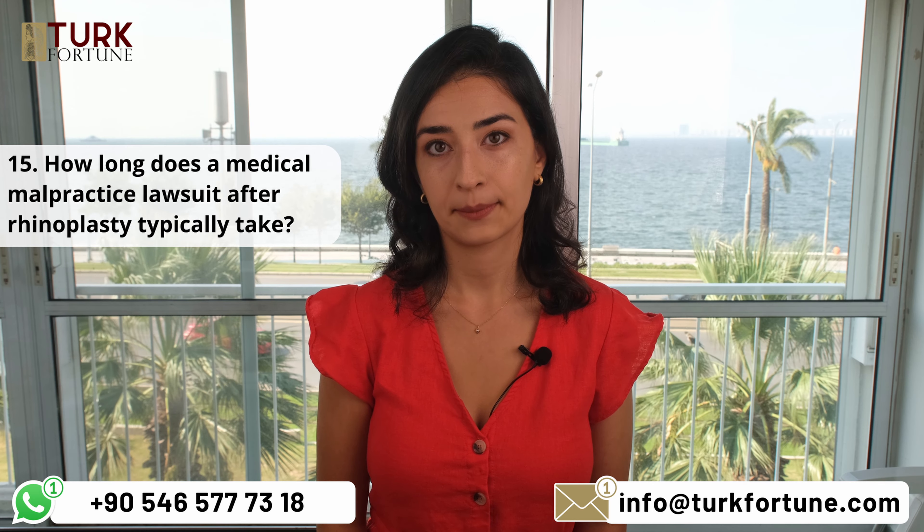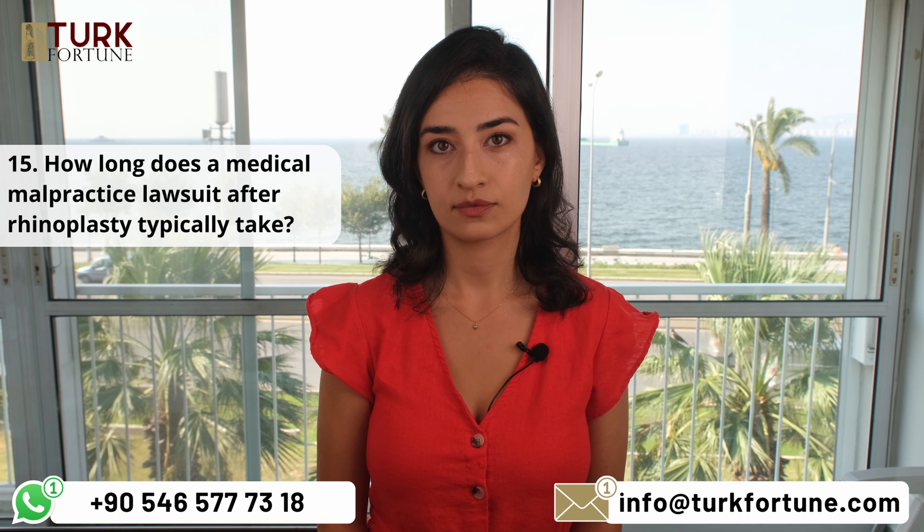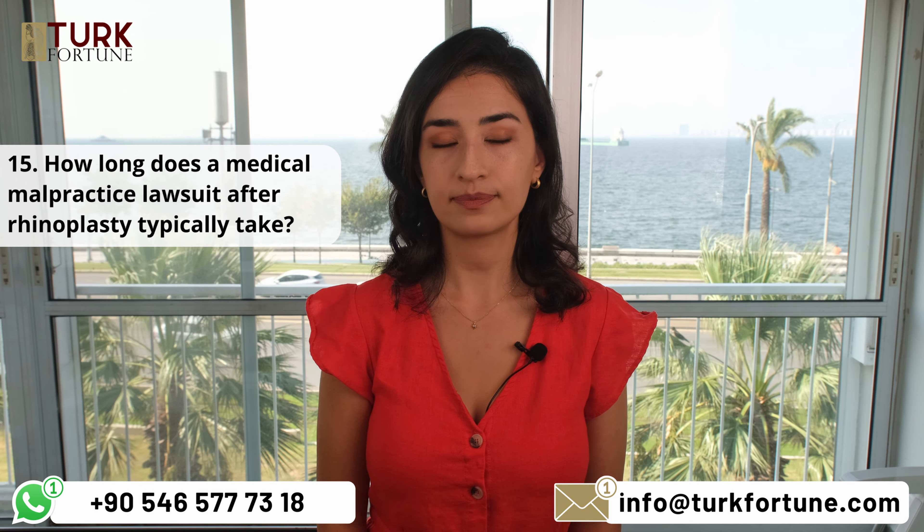How long does a medical malpractice lawsuit after rhinoplasty typically take? The duration varies depending on the complexity of the case, court procedures, and the willingness to settle out of court. It can take several months to several years. Every patient's case is unique, so it is not possible to give an exact timing applicable to all cases.